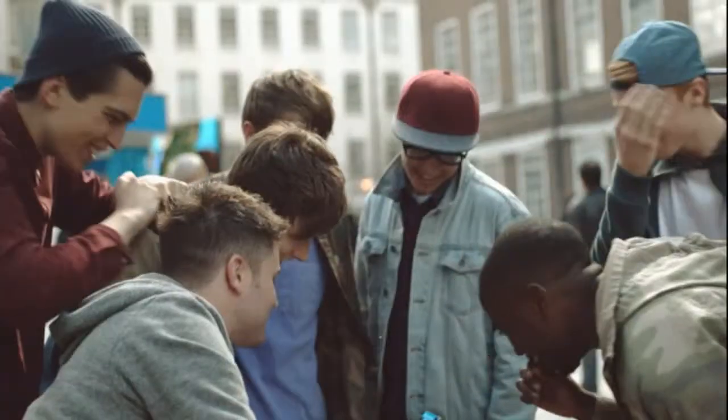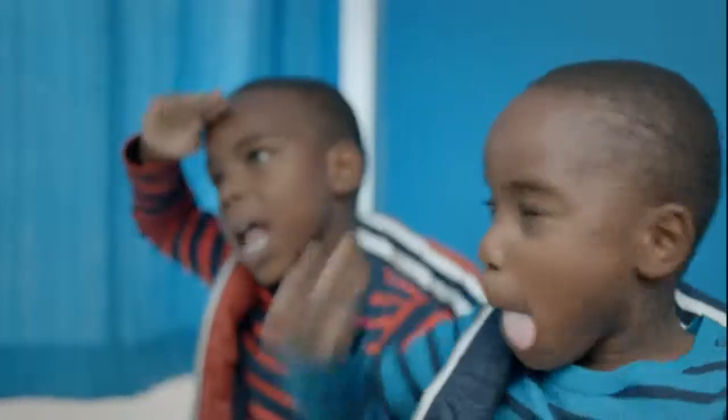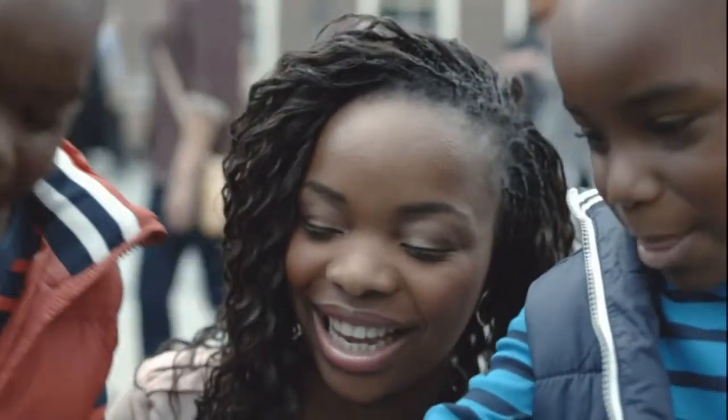We've all got a special photo that makes us smile. With Barclays, you can now put it on your debit card. So it's a bit less banky, and a bit more, well, you.